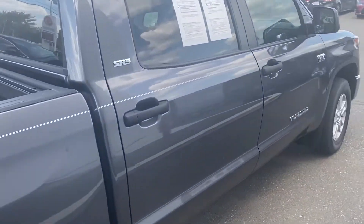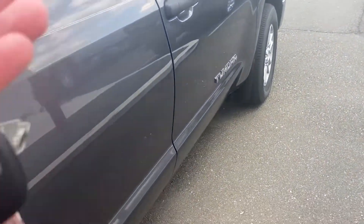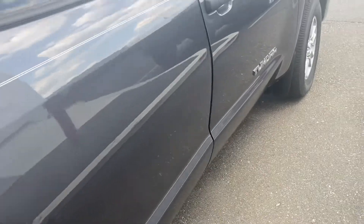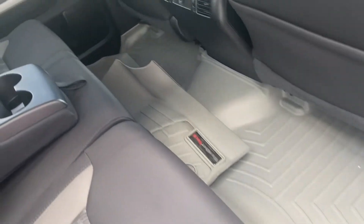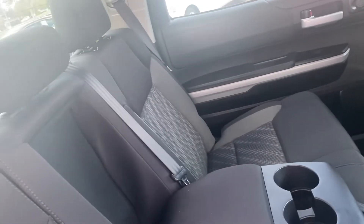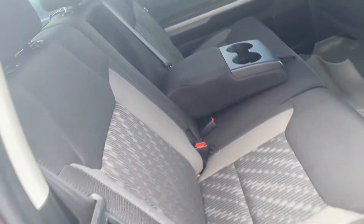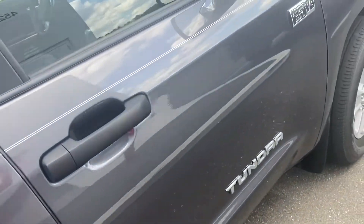Let's go inside. It does have two keys and a valet key, which is nice. It's got the rubber mats too — rubber WeatherTech mats. I don't smell any signs of smoke; may have to get Tamara's opinion on that — she has a better nose than I do.